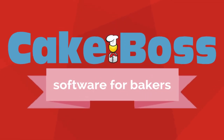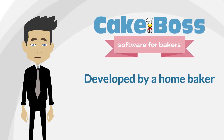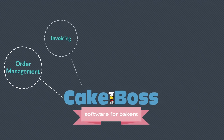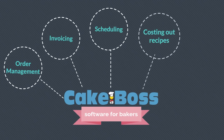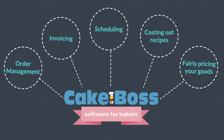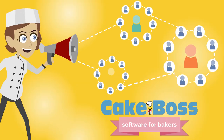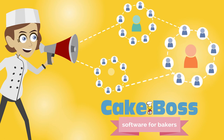Cake Boss' one-of-a-kind software is practically your business' best friend. It's been developed by a home baker for home bakers. From order management to invoicing to scheduling to costing out recipes and fairly pricing your goods, Cake Boss handles it all. Our software is like no other, with services that will help elevate your business to the next level.